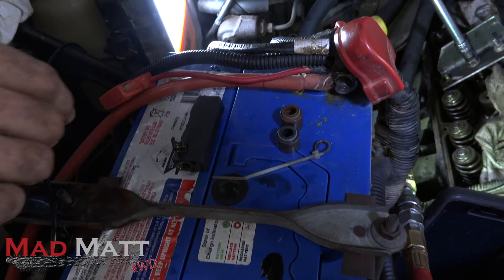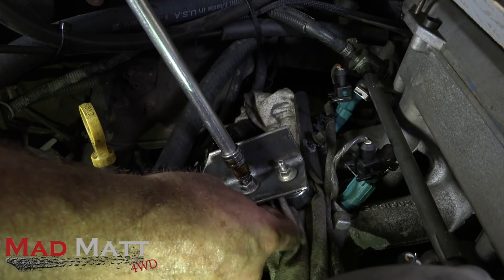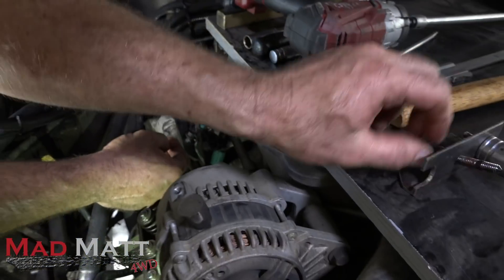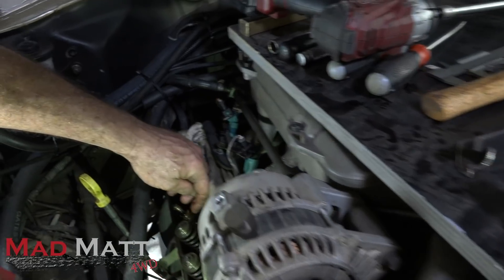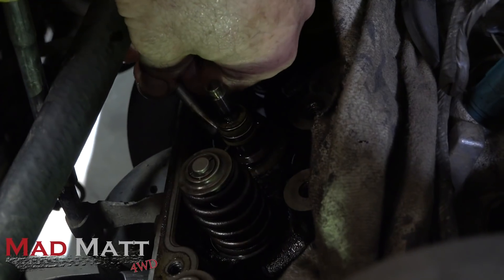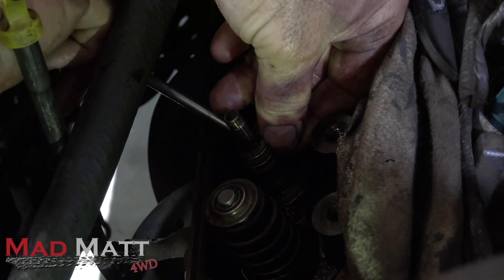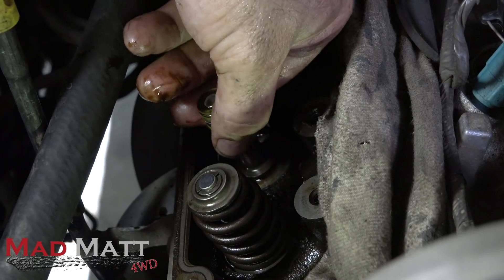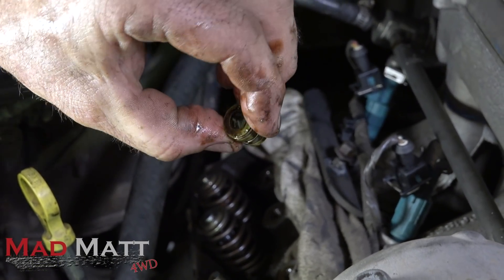Now we'll take the spring off — just back this off and bring that out. That comes up and out. That's my springs and my seat, and that's the stem seal there — see that piece? That's the valve stem just there. What I do to get this seal off is just pick it up with a screwdriver. You might be able to get it off with a pair of pliers, but I'm just being stupidly careful because I hate the idea of dropping a valve. So there you go — that's the old valve stem seal that should be leaking, all going well.